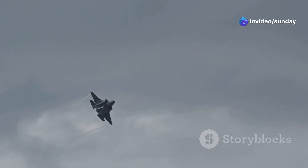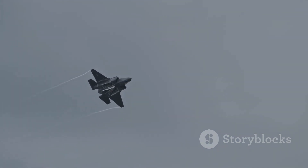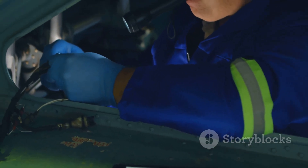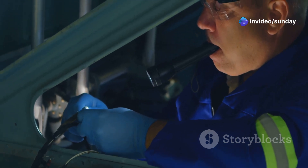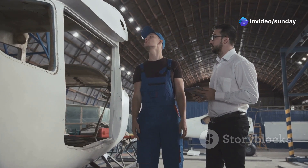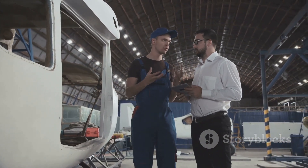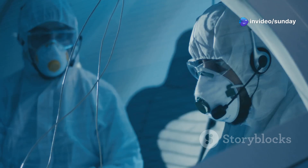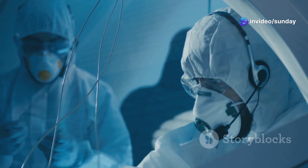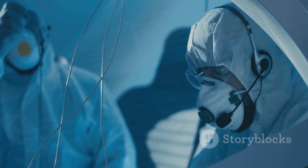This change highlighted the challenges of designing an aircraft capable of meeting the diverse requirements of the JSF program. Despite these adaptations, the X-32 faced persistent weight issues. The aircraft's large size and the need to accommodate the STOVL system added significant weight to the airframe, impacting the X-32's performance — particularly its maneuverability and range. Boeing engineers worked tirelessly to reduce weight, but the X-32 remained heavier than its competitor, the X-35.